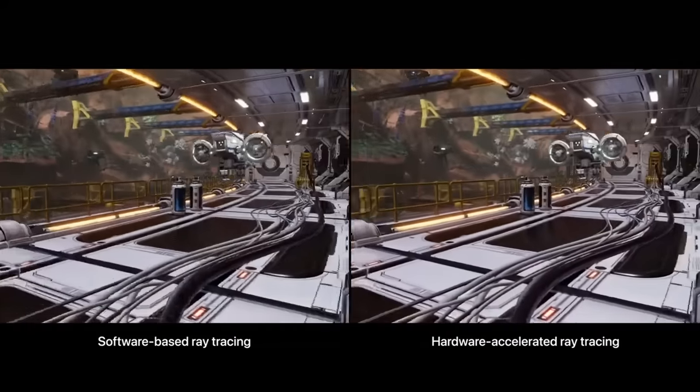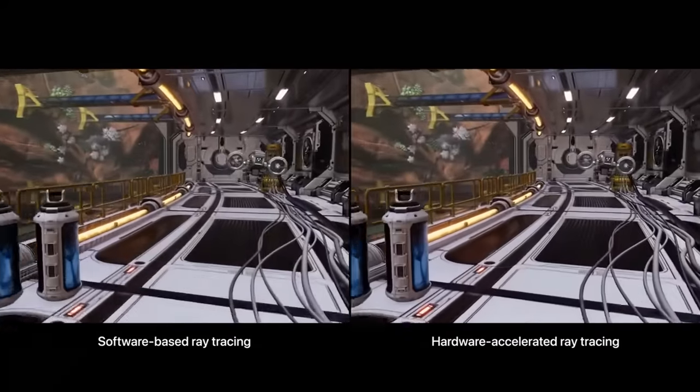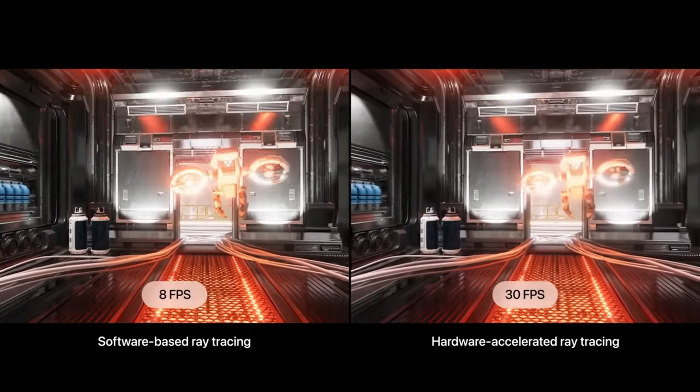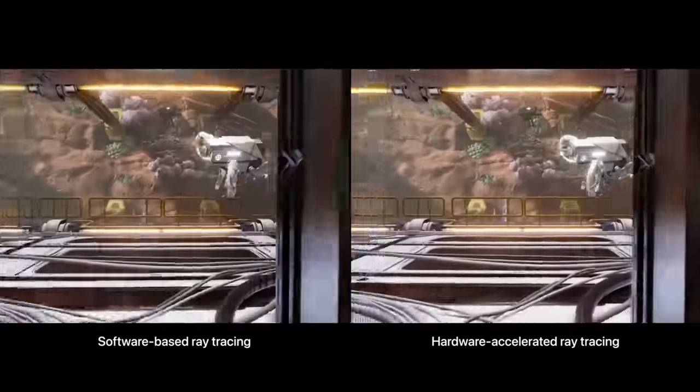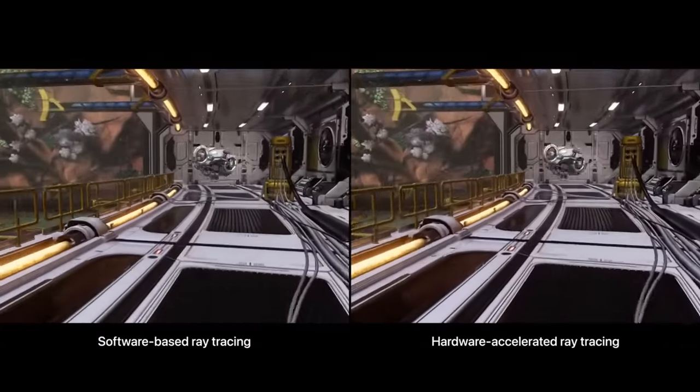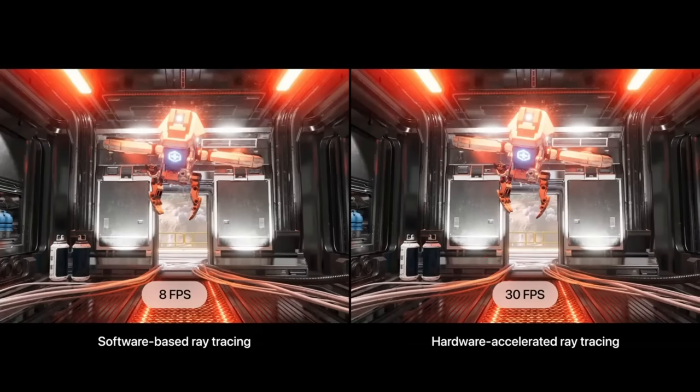They're saying that using this same scene, you get eight frames per second if you use software-based ray tracing — which nobody uses because it's too slow — and if you use hardware-based ray tracing you get 30 frames per second. They go on to say this is four times faster because you're doing it in hardware rather than software. Well, that's just true — if you do anything in hardware rather than software, whether it's encryption or anything else, it's going to be faster. So again, Apple is pulling a bit of a marketing move, trying to convince us of things that are blatantly obviously true if you go from software to hardware.